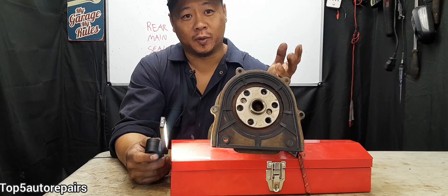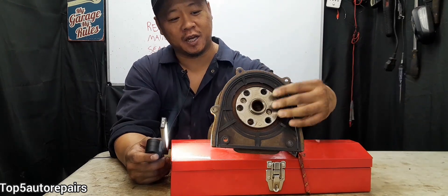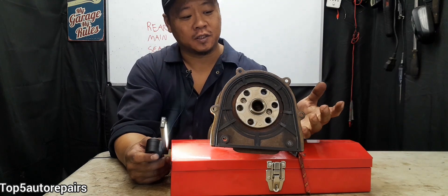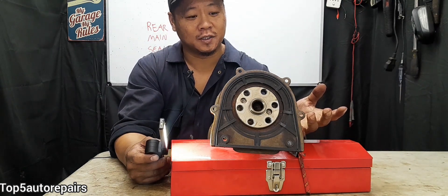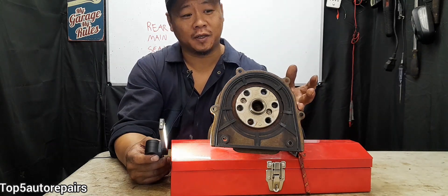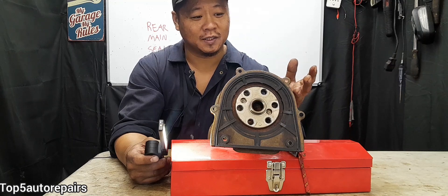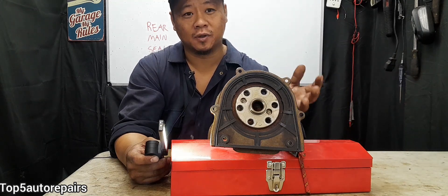I recommend doing things the right way: drop the transmission and change the rear main seal. It's going to cost you a few hundred dollars and a few hours. If you use stop leak, you're going to waste money on products and it's not going to fix the issue at all.